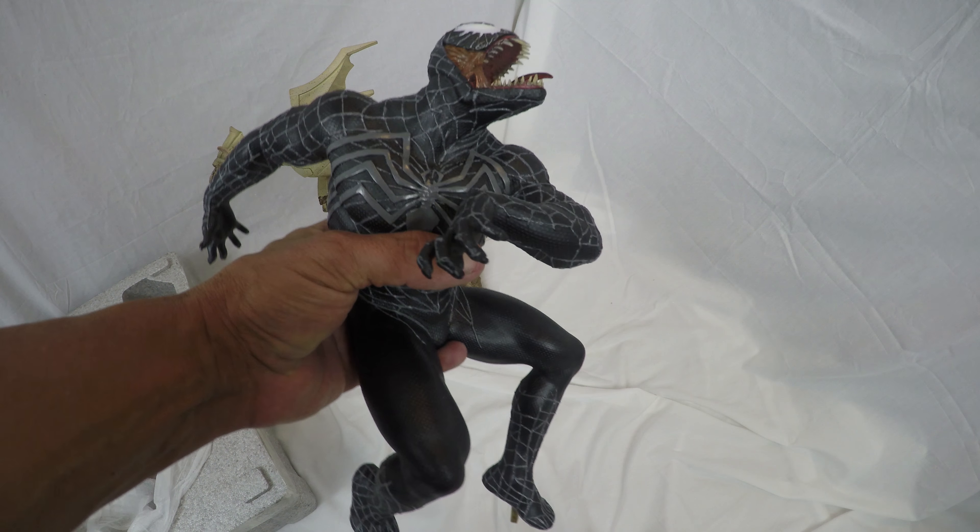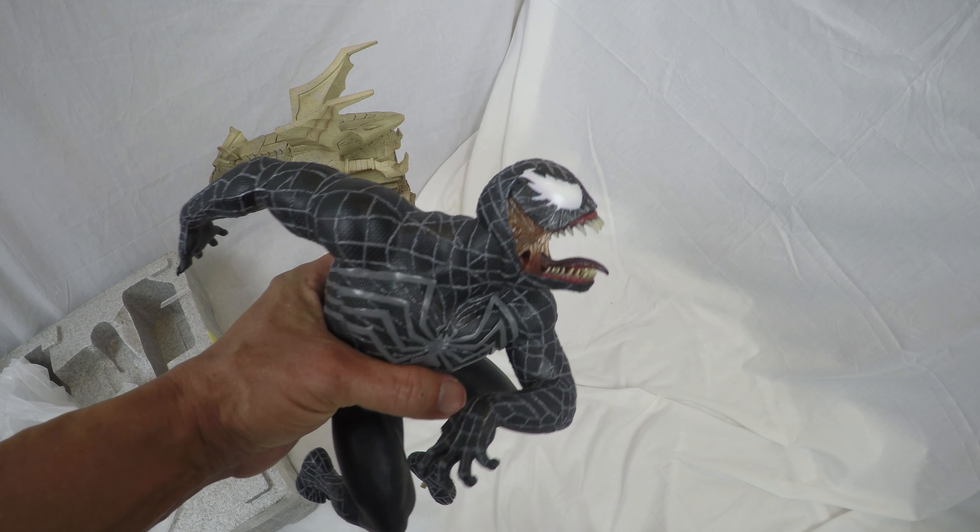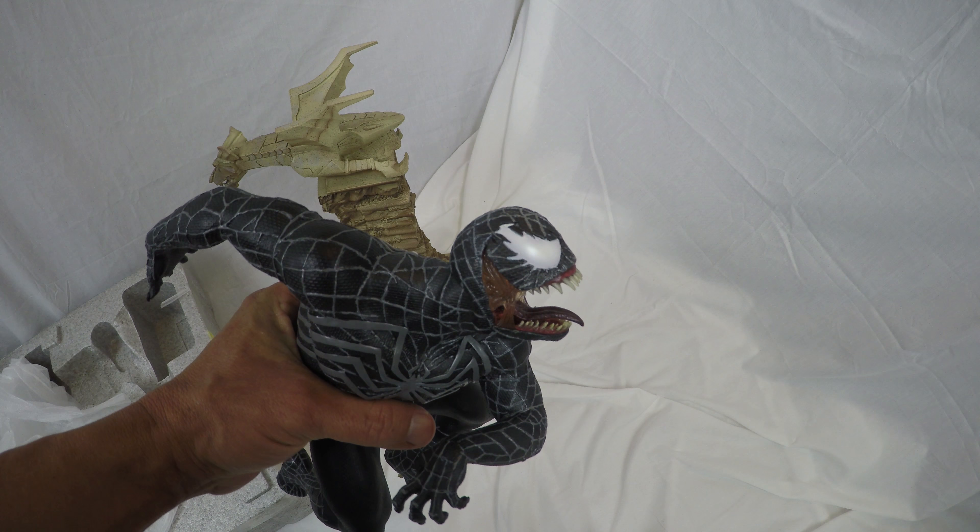The level of detail on Venom is even better. The texture of the suit, the lines, those deadly looking fangs — I can't say enough.